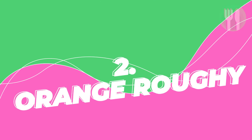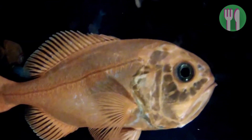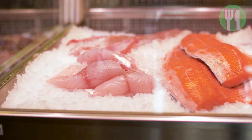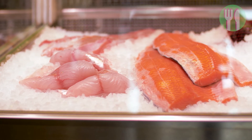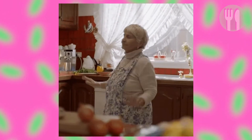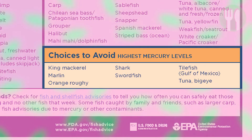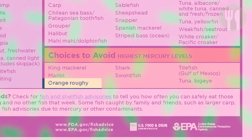Number two is orange roughy. This fish lives a long life but is slow to reproduce, making it vulnerable to overfishing. As Seafood Watch puts it, orange roughy lives 100 years or more, so the fillet in your freezer might be from a fish older than your grandmother. This also means it has high levels of mercury, causing the Environmental Defense Fund to issue a health advisory.